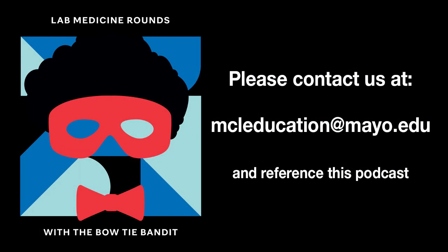We've been rounding with Dr. Juskiewicz on the national blood shortage and the importance of the hospital's blood inventory. Thank you for taking the time to discuss this topic with us. Thank you to all of our learners for joining us today. We invite you to share your thoughts and suggestions via email — please direct any suggestions to MCL education at mayo.edu. If you've enjoyed Lab Medicine Rounds podcast, please follow or subscribe. Until our next rounds together, we encourage you to continue to connect lab medicine and the clinical practice through insightful conversations.